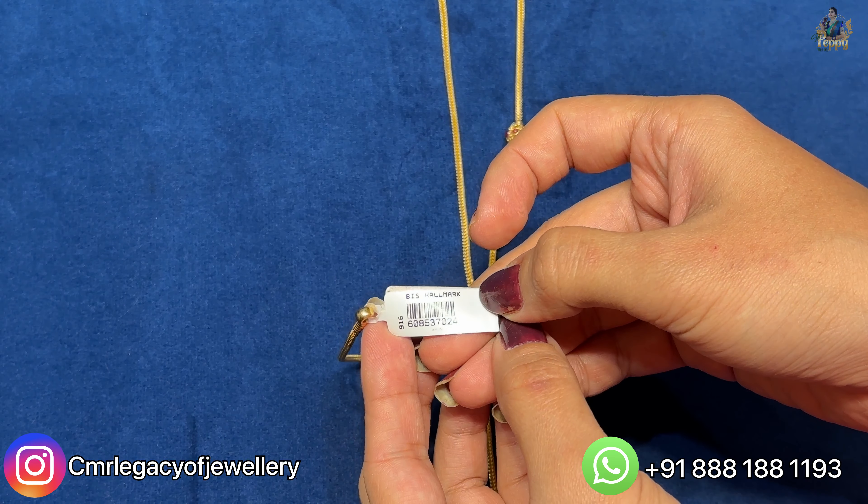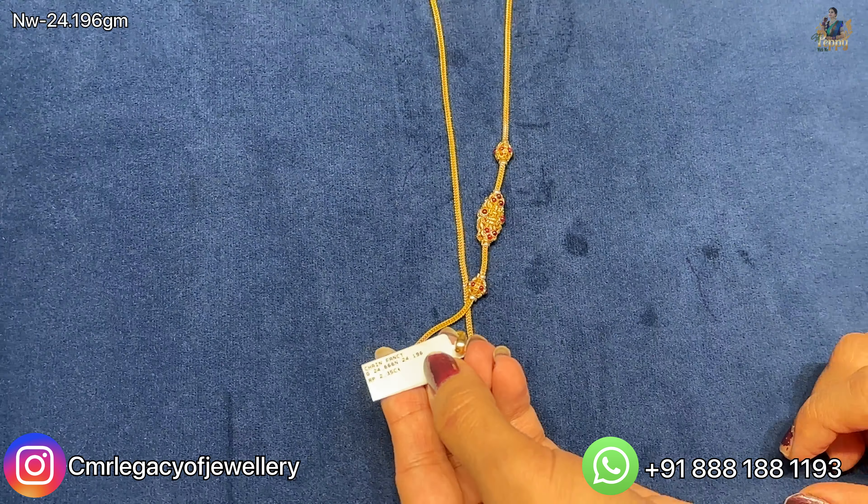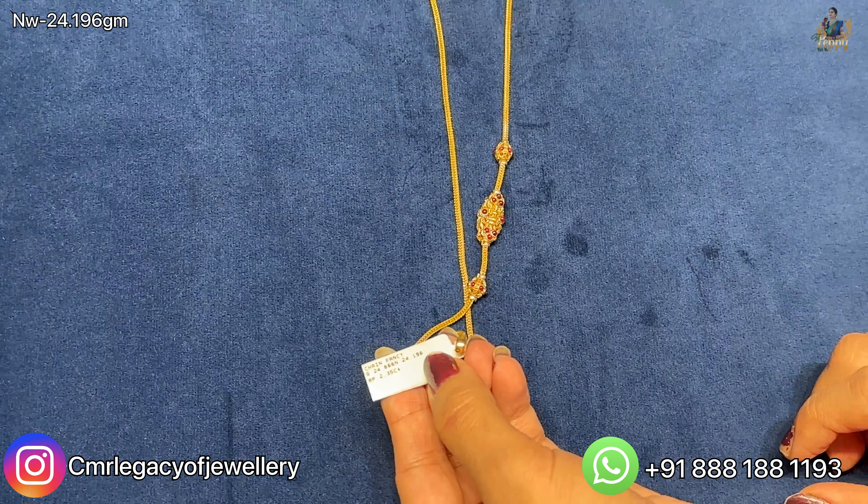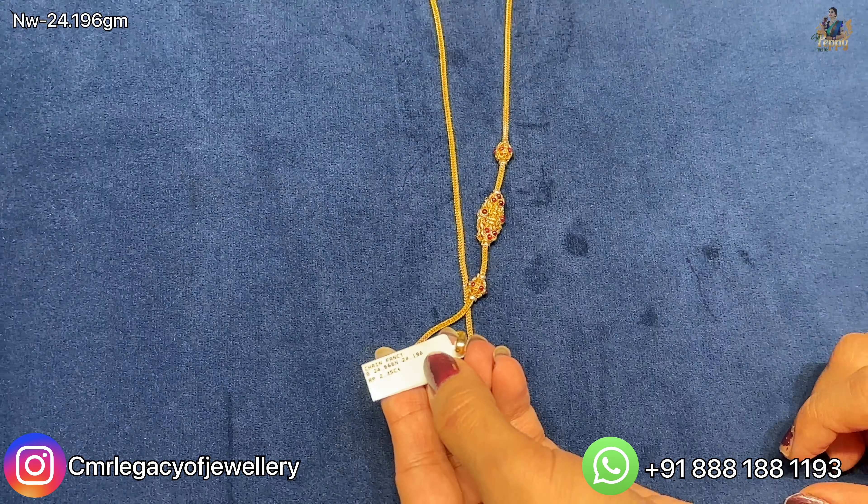Starting with the first South Indian thalli chain with locket — dekhi kitna beautiful hai! Side ke lockets dekhiye, isme flower detailing dekh sakte ho with ball detailing with so many color stones. The chain is handmade, dosto — it's not at all machine made, because of which it will be very flexible and also beautiful for you to wear for daily wear purposes. Side ka locket bhi bahut acche quality ka hai.